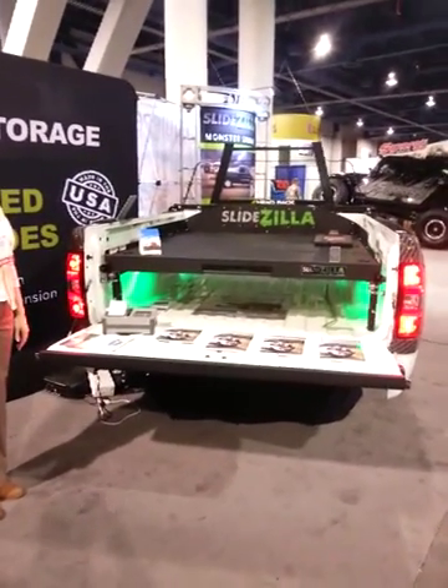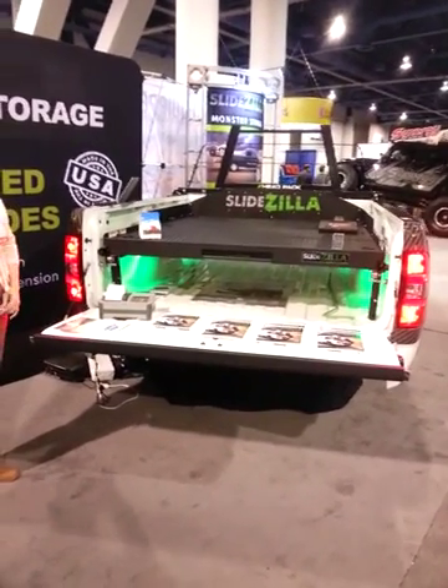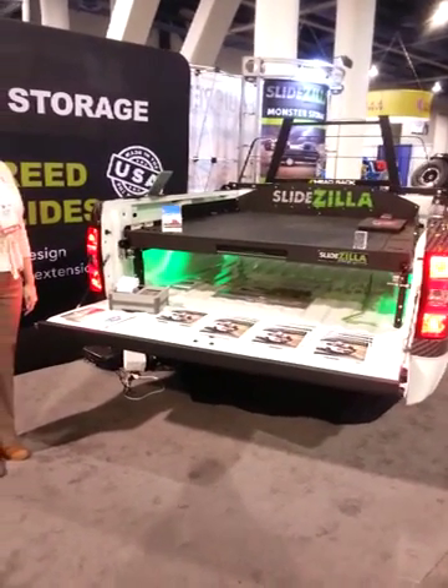We're here at the 2013 SEMA show and here's the brand new Slidezilla product. This is a slide-out storage device for pickup trucks. We're going to show you now how it works — go ahead and open it.